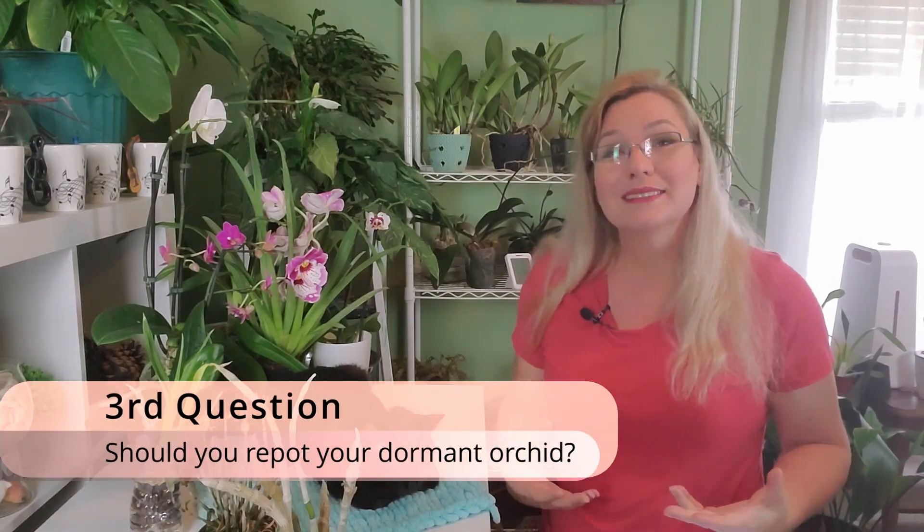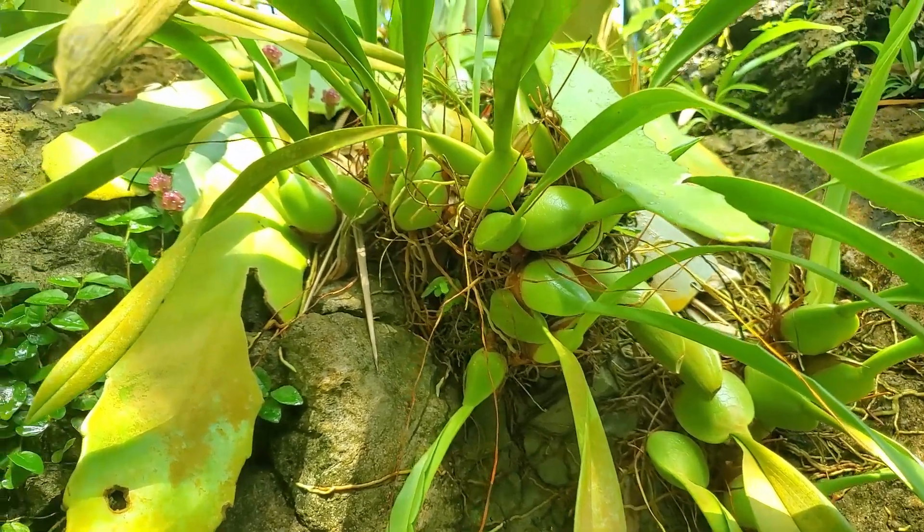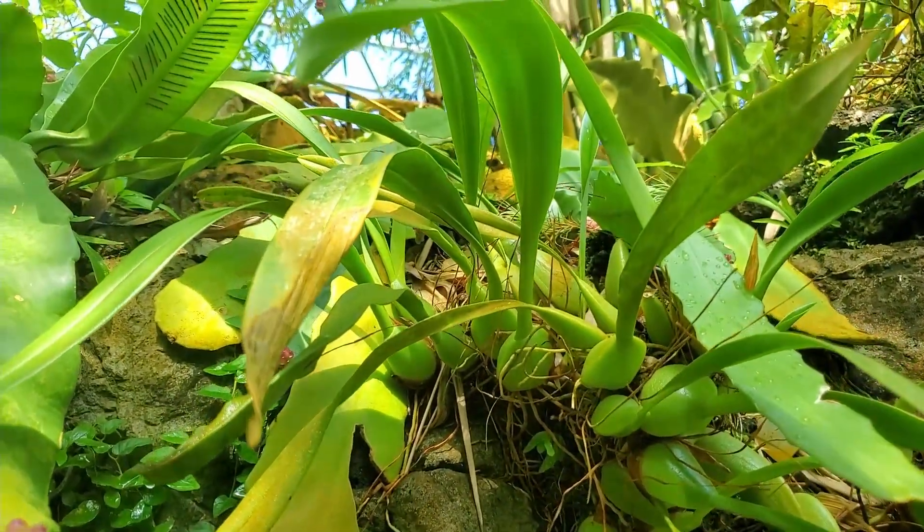The third question is: why is it important to repot during dormancy? Now orchids love stability. They love to be in one place. They love to not be touched, not be messed with — taken off the shelf, put back on the shelf, turned around, repotted, put by the windowsill, taken off the windowsill. They hate that. If you can leave your orchid in one place and set up a system where you water it and put it back in the same spot, even facing the same direction, your orchid will grow a lot better, a lot faster, and a lot livelier.